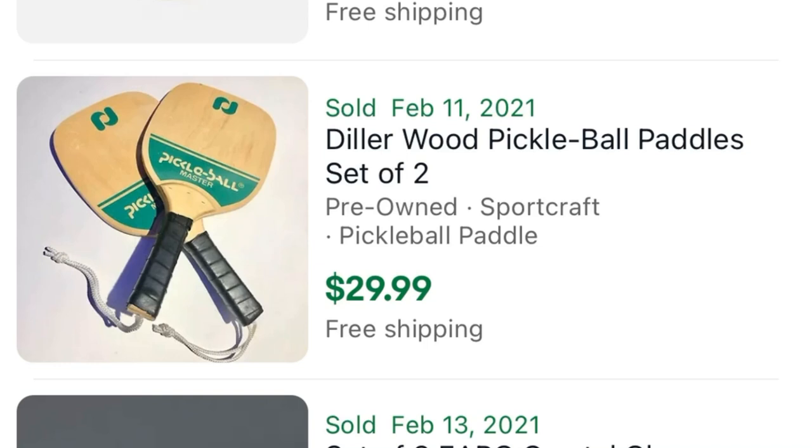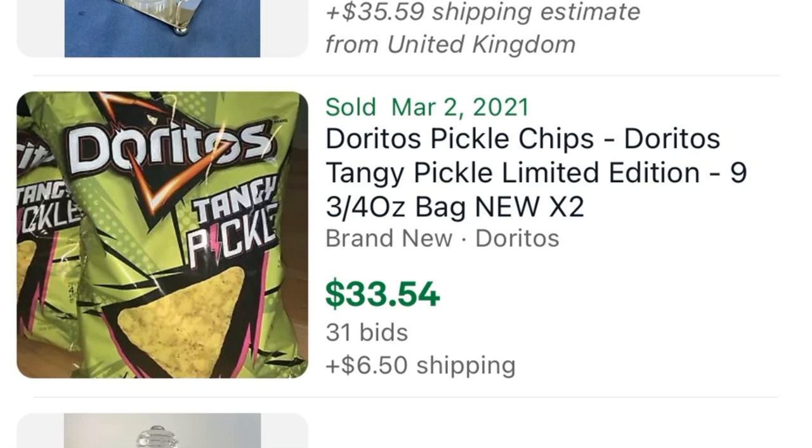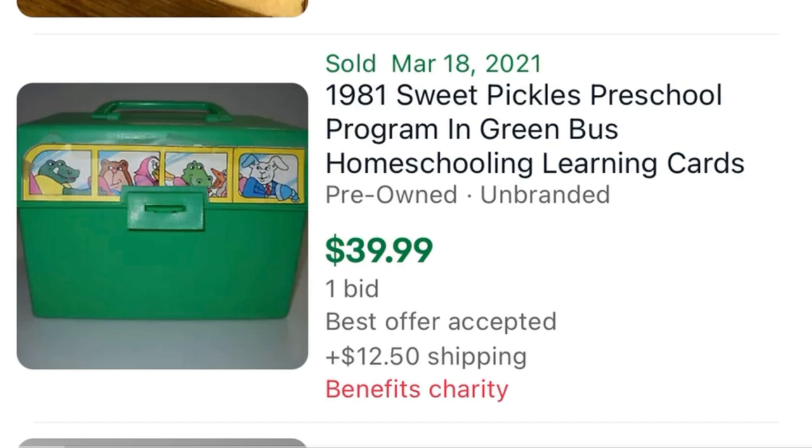Speaking of plush, if you ever come across this guy, don't forget Tommy Pickles from the Rugrats because he could bring in a cool $30. And don't forget Pickleball paddles because those could bring in about $30 as well — yes, there's a game called Pickleball. Going back to actual pickles, always be on the lookout for pickle jars, which will routinely sell for right around $40. And if you can find a few bags of the Doritos tangy pickle flavor, those will also sell for $40.